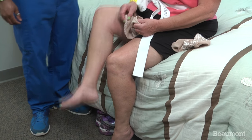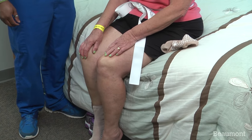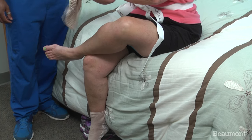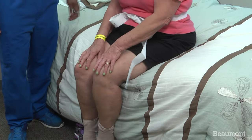When putting on your socks, sit up in a chair or at the edge of the bed, and cross your legs up to you. Keep your back straight and do not bend down to your feet or twist your spine. Once your leg is crossed, put your sock on, and repeat the same step for the other sock.